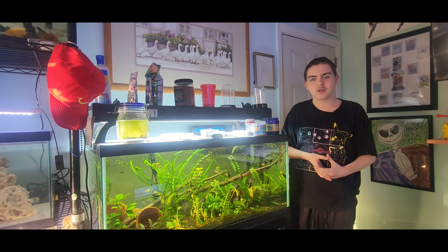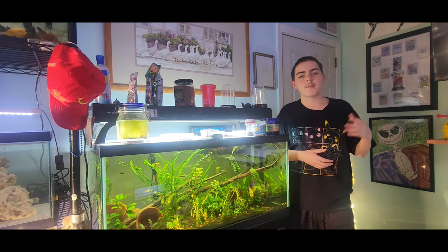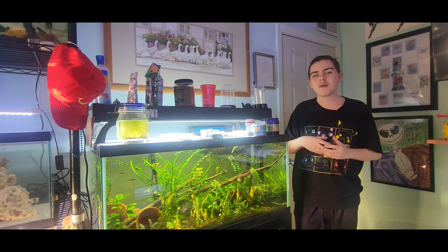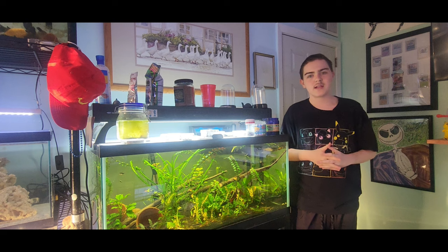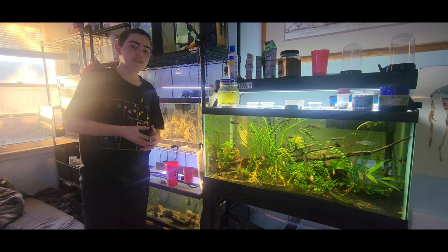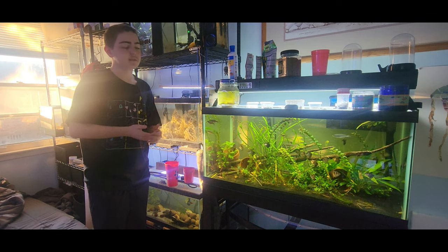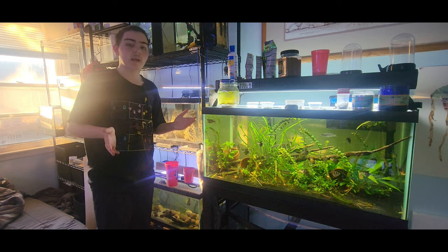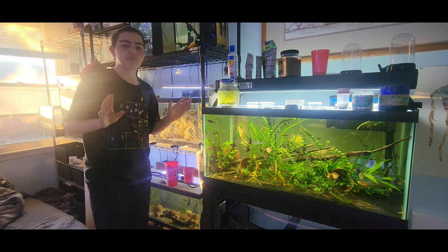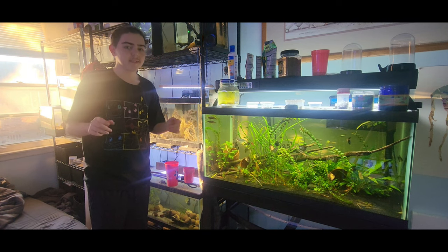Hello guys, so in today's Let's Talk Aquatics, we're going to be talking about how many fish you should have in your tank. Should you listen to the commonly thrown around one inch per gallon rule, half inch per gallon, or just how many fish should you have in a tank and what size fish? I'm by no means a professional when it comes to keeping fish, however I'm more qualified than some average person. This is purely from personal experience. Without further ado, let's get into it.